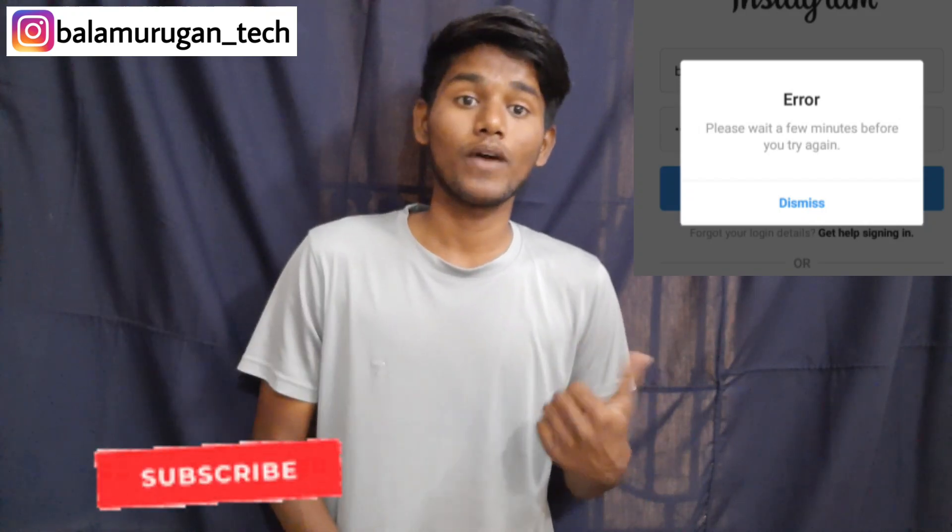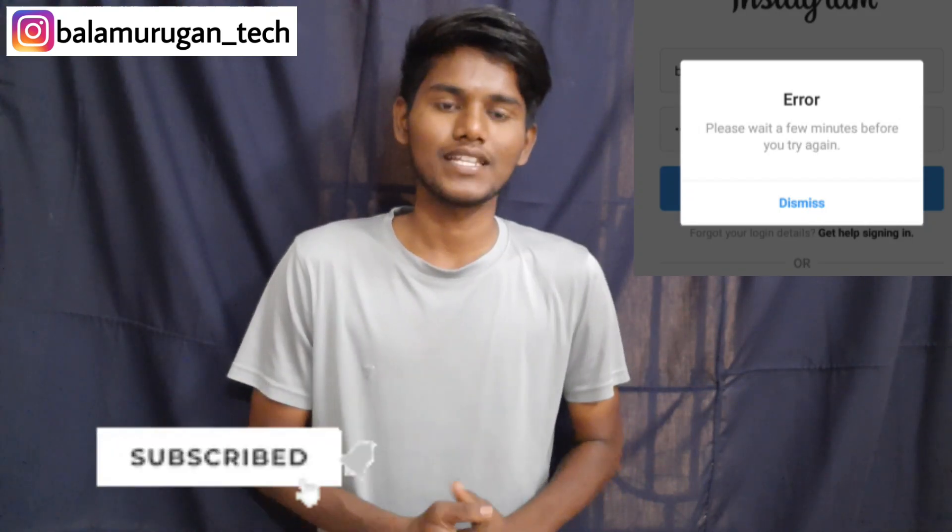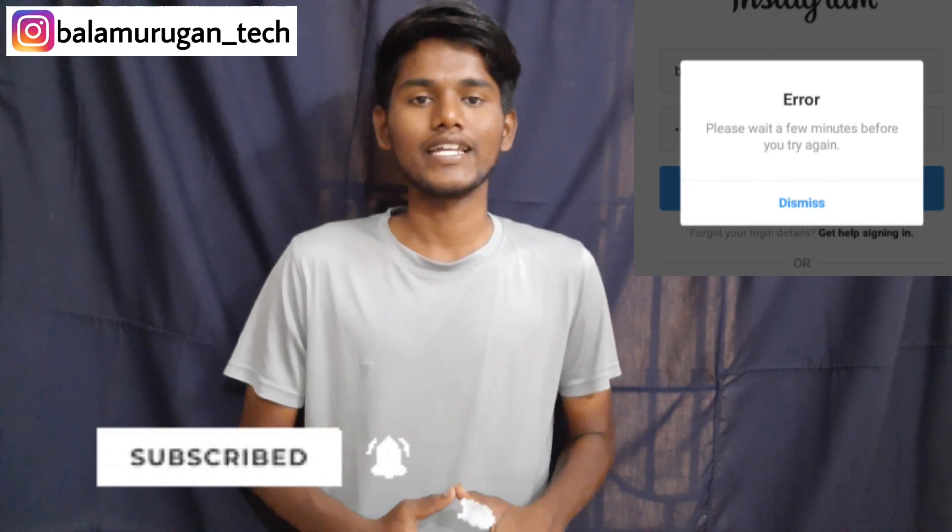If you want to check this out, you can subscribe. You can click the icon and save all the videos. If you want to check this out, you don't have a problem — you can log in just 24 hours.